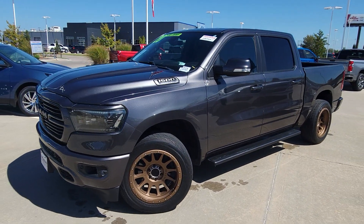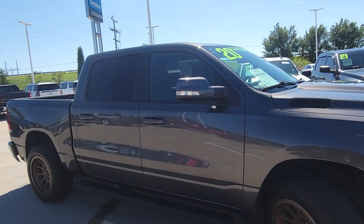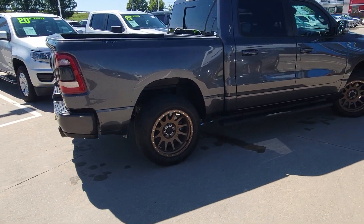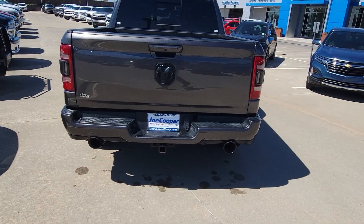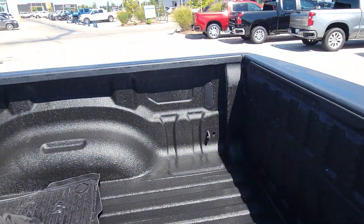Hey John, here's that beautiful 2020 Ram 1500 that you've been waiting for. This truck is super slick with all kinds of great stuff. Obviously you've got that big 5.7 liter Hemi in here for all the power you could ever need, beautiful bronze wheels, dual exhaust, plus remote start — everybody loves that, and it sounds good too.